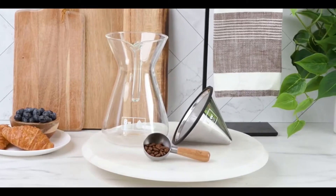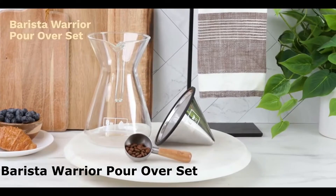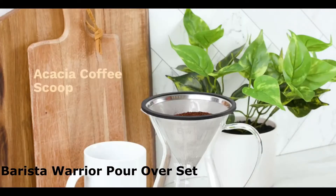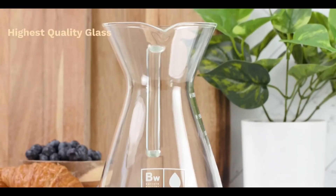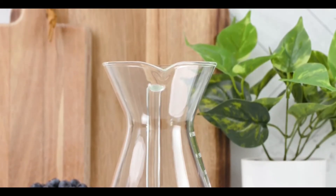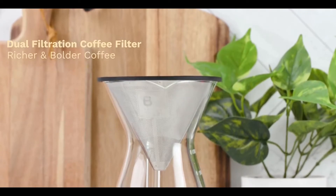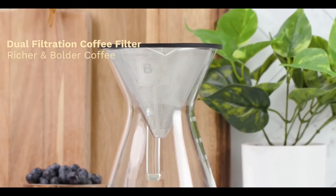This pour over coffee maker set from Barista Warrior is perfect for brewing delicious drip coffee at home. The set includes a seven large heat-resistant coffee cup carafe, a reusable coffee filter, and a stylish acacia wood handled coffee scoop. The set is made of high quality BPA-free borosilicate glass and food safe stainless steel materials. The reusable coffee filter is made of high quality stainless steel, which saves 25,000 paper filters from heading to the landfill, according to the manufacturer.